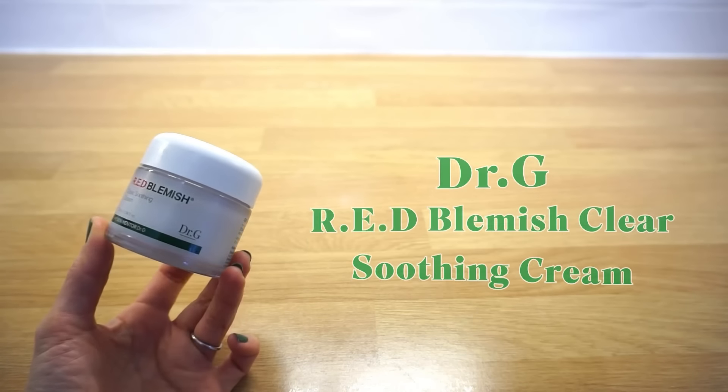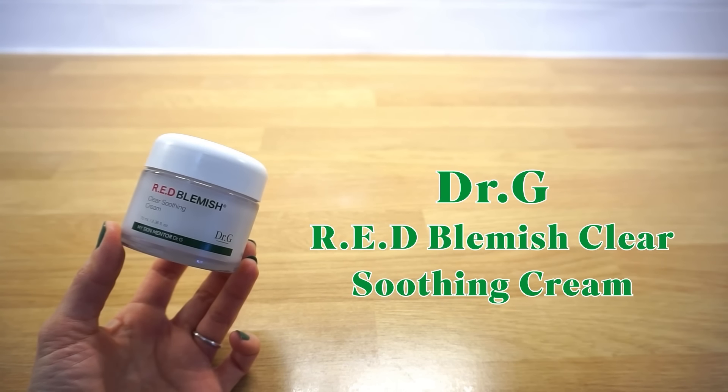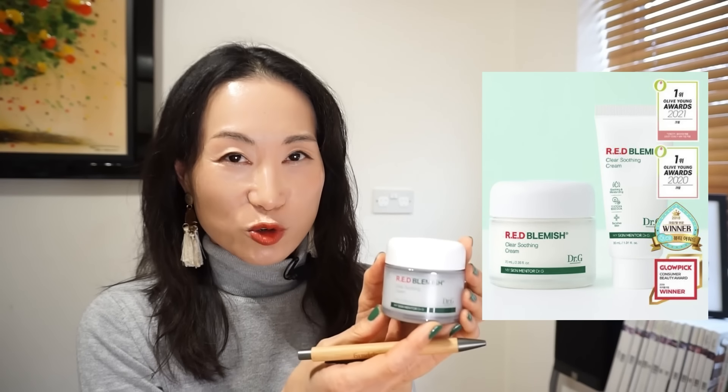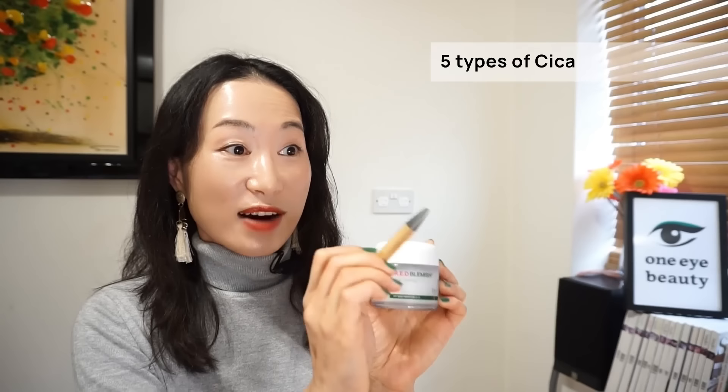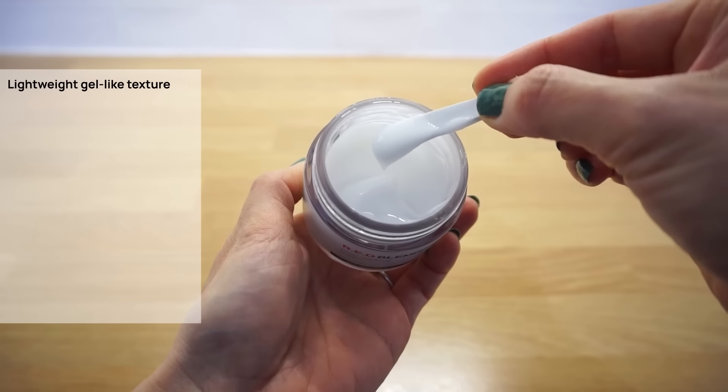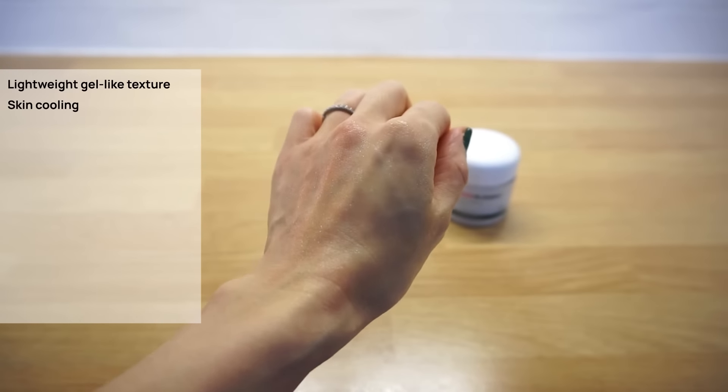Now moving to a winning moisturizer: Dr. G RED Blemish Clear Soothing Cream. A multi-award winning cream that is soothing and moisturizing on the skin, with a non-comedogenic formula designed to suit oily and acne-prone skin types. I did feature this previously in my Best of 2023 video, as well as the Best Moisturizers for Winter video. A deeply moisturizing cream with the main ingredient — five types of cica — which makes this cream very soothing and nourishing on the skin. This cream has a gel-like texture that absorbs quickly into the skin, with a slight cooling sensation. It's infused with moisture-soothing ingredients: five types of cica and other plant-derived ingredients like beta-glucan and kissacan, which are powerful ingredients for providing skin moisture and controlling sebum secretion. It has a citrus-like scent.